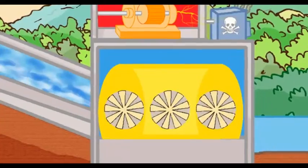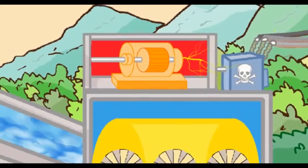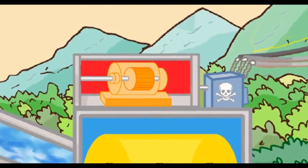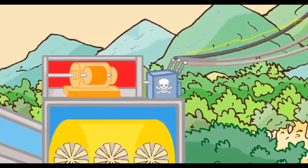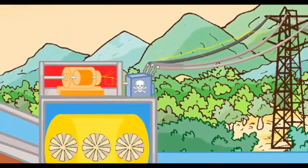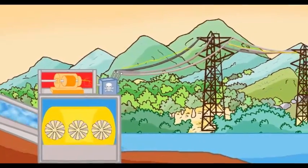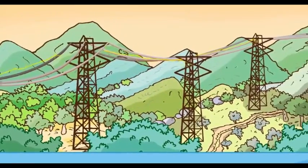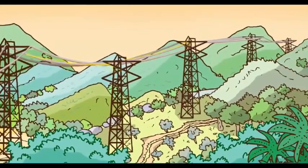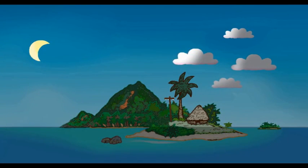Rotating propellers produce energy that will be transformed into electricity by an alternator. And poof! There you have it — electrical energy carried by high voltage power lines, then by smaller cables, to our homes far, far from the dam.